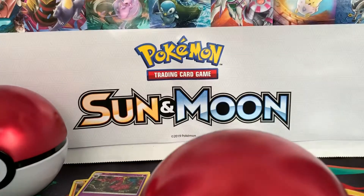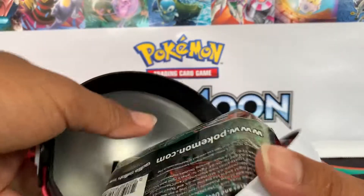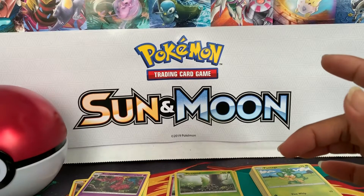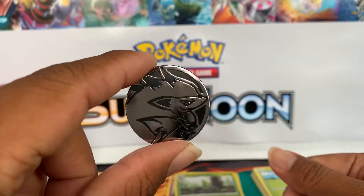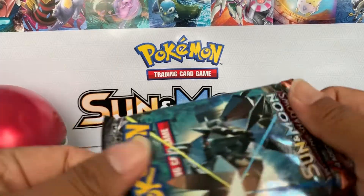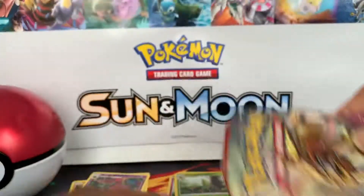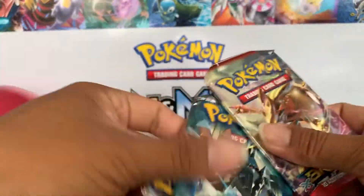There we go — let's pop this bad boy open, dump everything out, and put it back together again — put Humpty Dumpty back together again. We got the same kind of coin — a Zoroark coin — and the same kind of packs: Crimson Invasion, Breakthrough, and Burning Shadows.